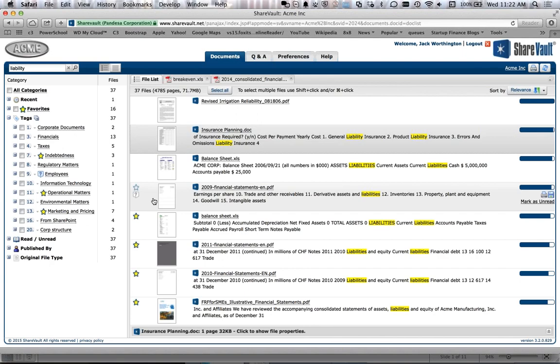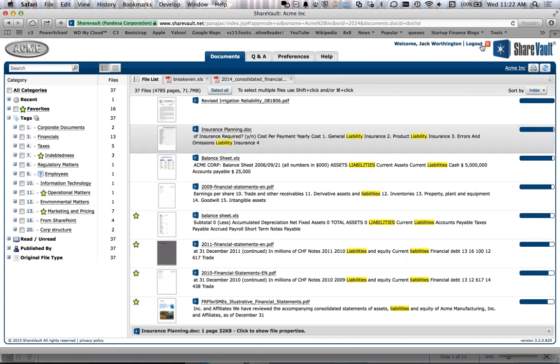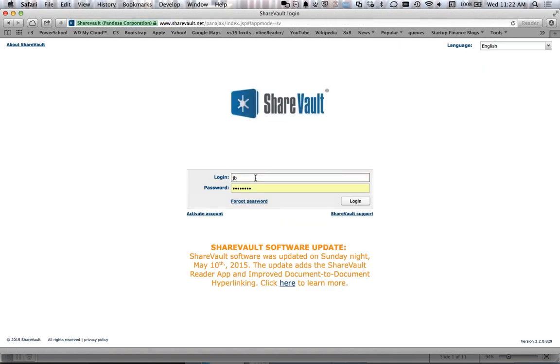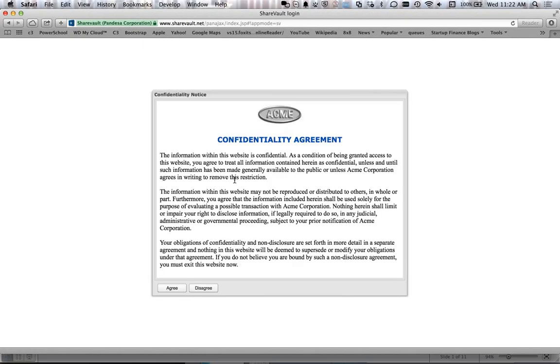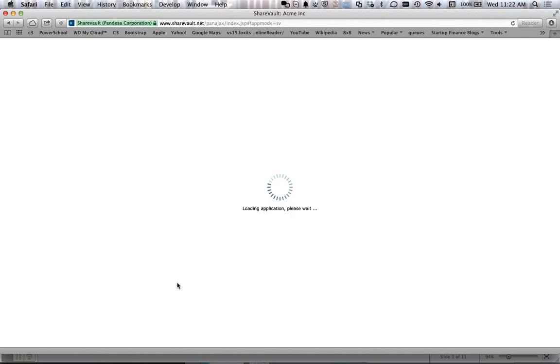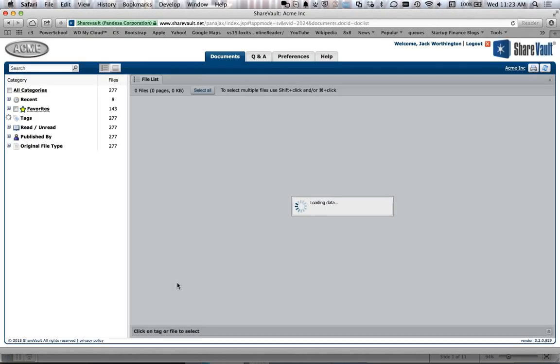I'm logged in here as an end user — you can tell because there are fewer tabs. Actually, let me log out so you can see the full user experience. I'll log in as Jack and go into this data room. The first thing the user sees is a totally configurable confidentiality agreement. The user agrees and goes in to see the documents in ShareVault.